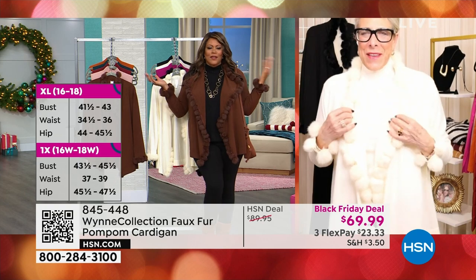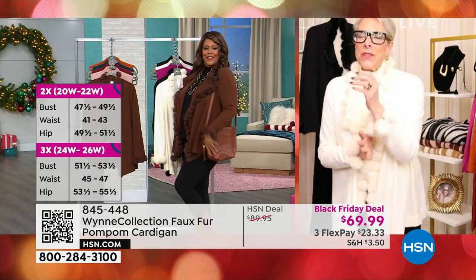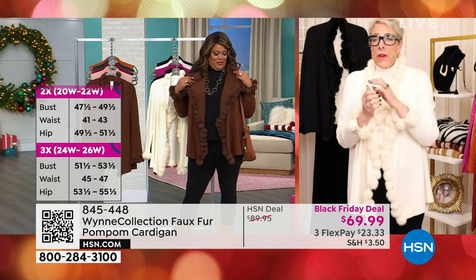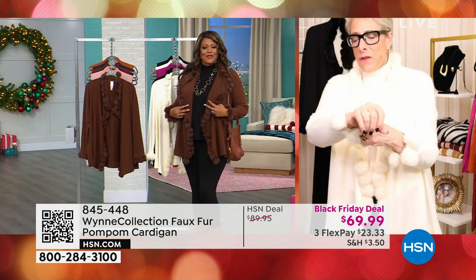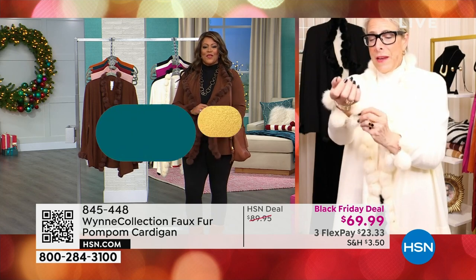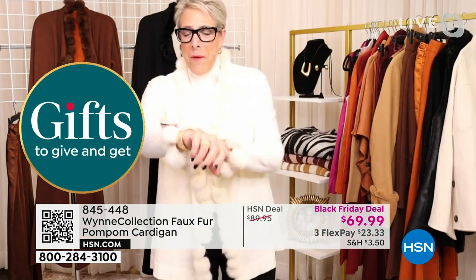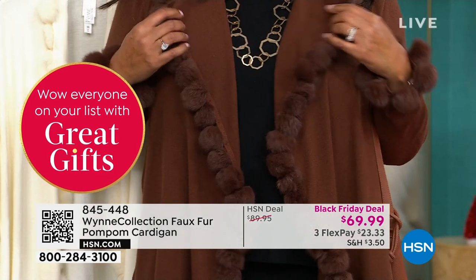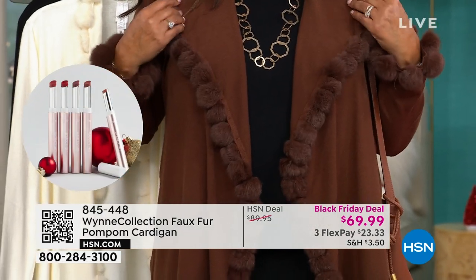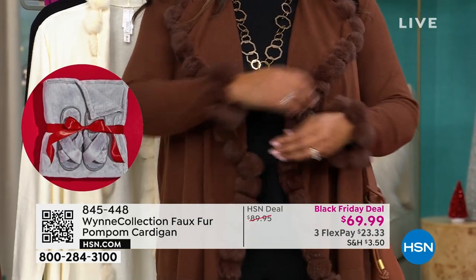I think this is so adorable. It's just a super fun piece. These little pom-poms — the original piece that I had years ago was real fur. It was a wonderful piece that my kids gave me for a special birthday, but I think it's just so much fun to have this little bit of fur coming around your neck. Great for the holidays.